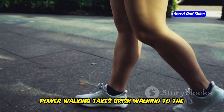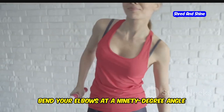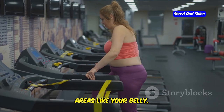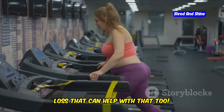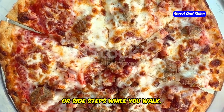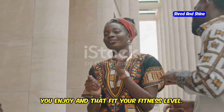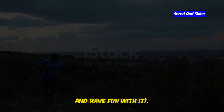Power walking takes brisk walking to the next level by adding arm movements — bend your elbows at a 90-degree angle and pump them back and forth as you walk. If you're looking to target specific areas like your belly, try walking exercises such as high knees, butt kicks, or side steps. The key is to find walking styles that you enjoy and that fit your fitness level — don't be afraid to experiment and have fun with it.